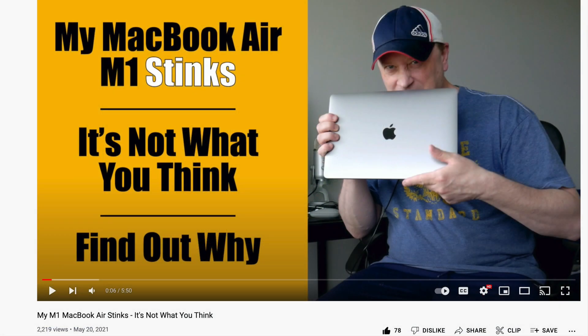Before getting into the five negatives, I want to mention one thing not on my list: the smell. When I got this, it reeked of some kind of chemical — I bought another one and it reeked again. I had to hang the cord in the garage. Check out my video on why the MacBook Air stinks. It's not one of my five negatives, but I have thousands of views on that video, so it affects a lot of people.